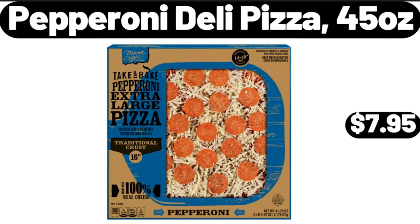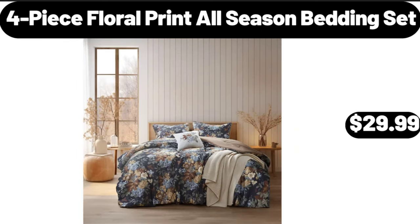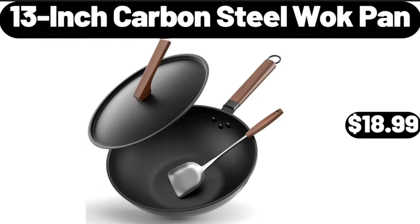Pepperoni deli pizza, 45 ounces, $7.95. 4-piece floral print all-season bedding set, $29.99. 13-inch carbon steel wok pan, $18.99.